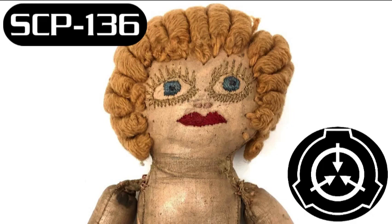Additional Information: SCP-136 was recovered from the children's bedroom of an abandoned house that was reportedly haunted. A routine sweep of such reported homes by Foundation personnel discovered SCP-136 when an agent fell from a second-story window, screaming.